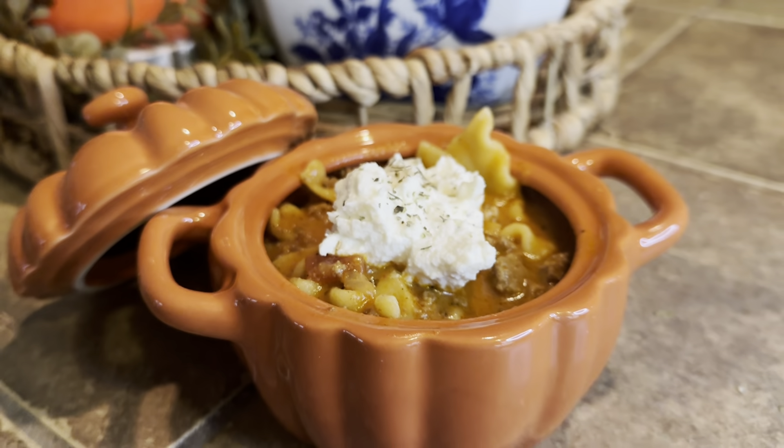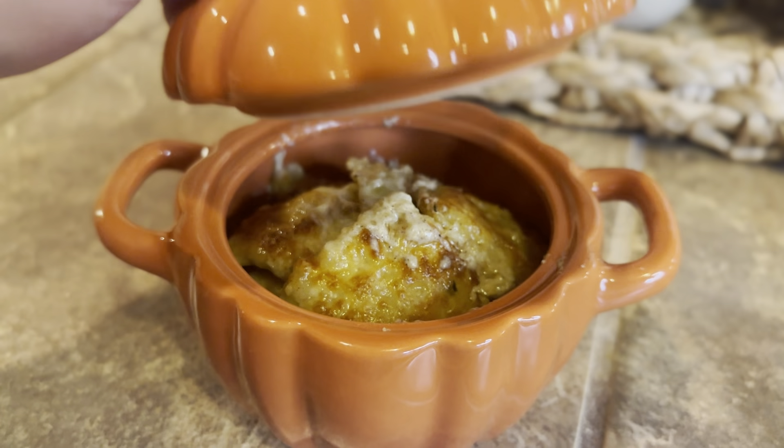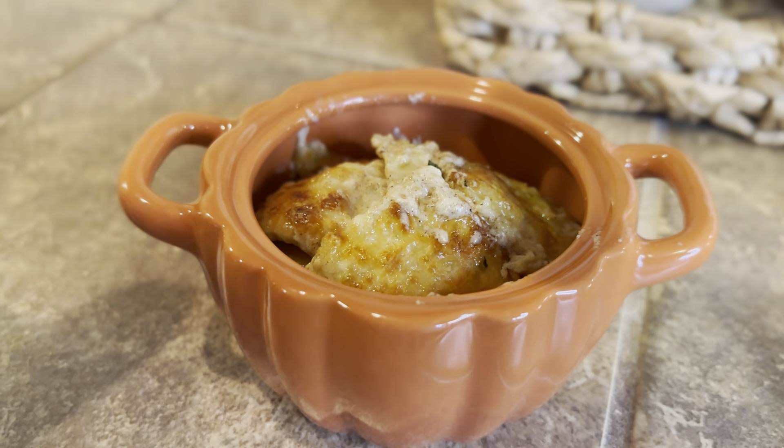Before we get into cooking, I want to share the two recipes with you. The first one is a lasagna soup — so easy to make, so comforting and filling, and it seriously takes like no time at all. The next meal is a butternut squash ravioli bake, and that just screams fall. It is going to be so delicious.